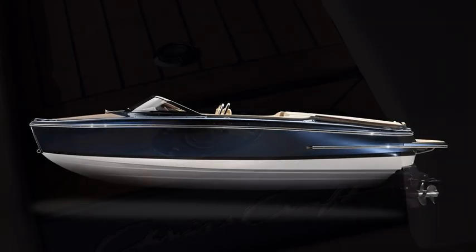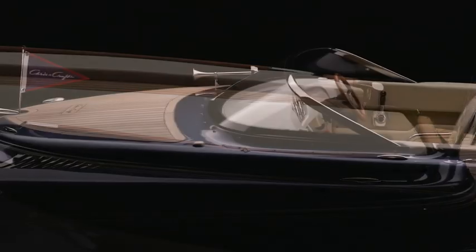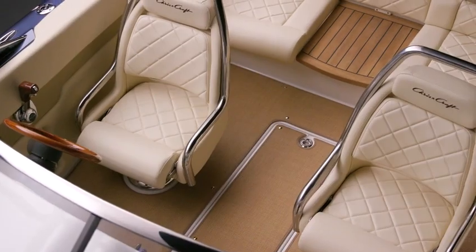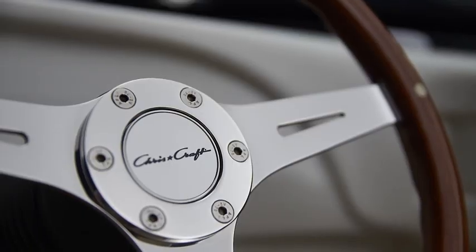It takes its design cues from Chris Craft's original DNA, hearkening back to the timeless design of the 1930s vertical bow models. But make no mistake, this Chris Craft Capri 21 is all classic style in a thoroughly modern boat. Above all, the detailing bespeaks Chris Craft quality, proudly displaying over 100 years of boat-making prowess.